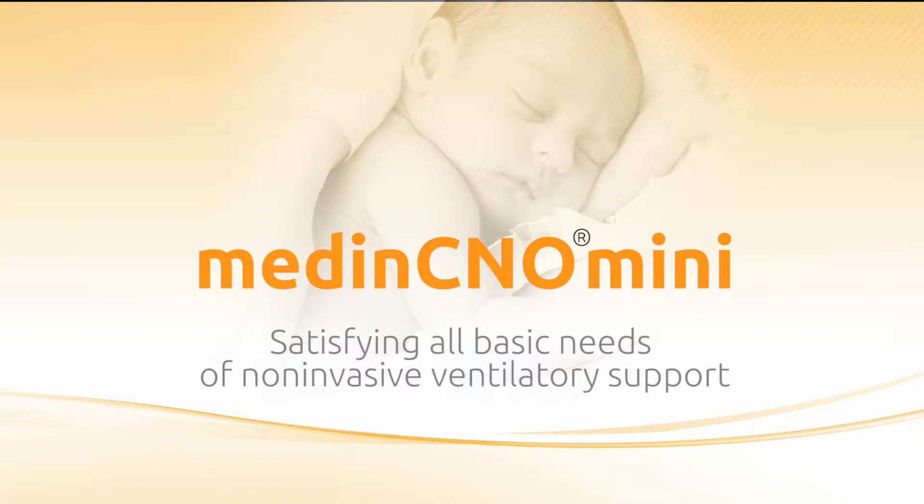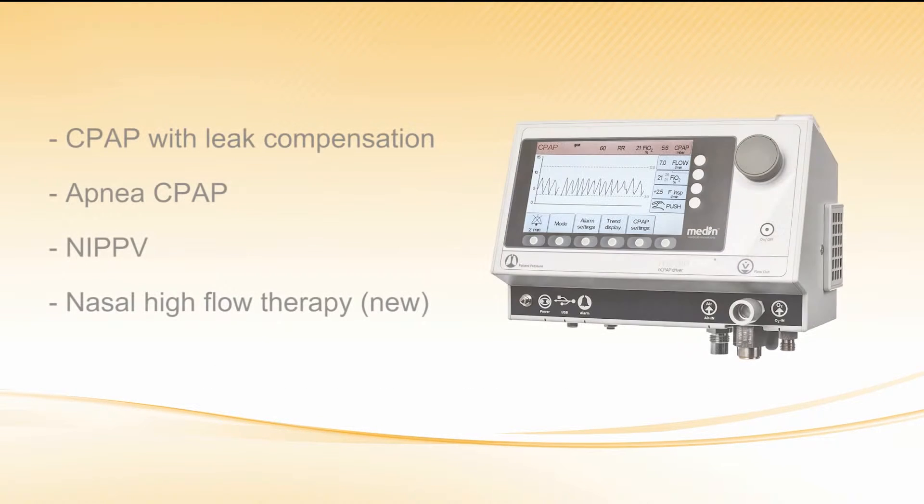The Medin C&O Mini, satisfying all the basic needs of non-invasive ventilatory support. The Medin C&O Mini offers a variety of nasal CPAP modes, such as CPAP with leak compensation, apnea CPAP, non-invasive positive pressure ventilation, as well as nasal high flow therapy.